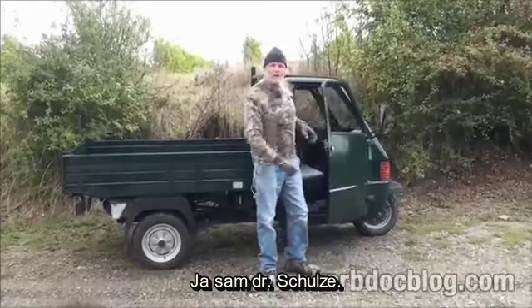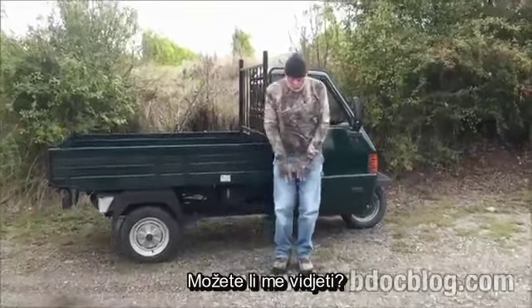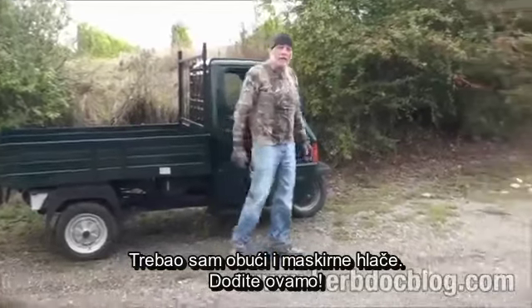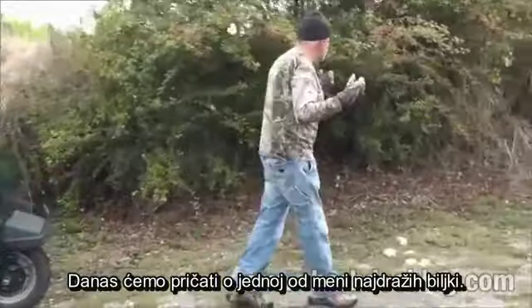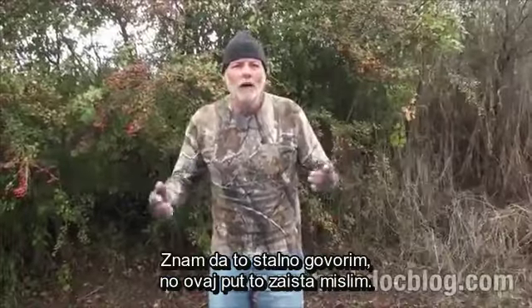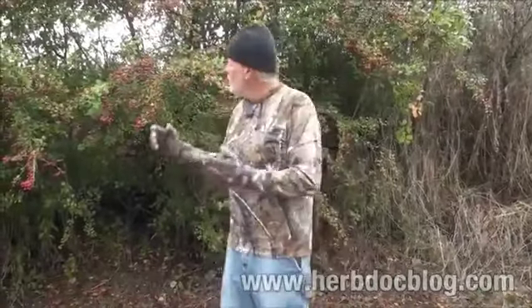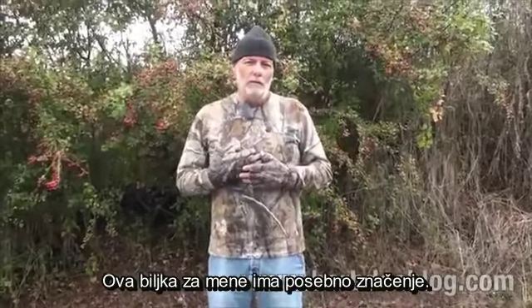Hello friends, I'm Dr. Schultz. Today we're going to talk about one of my absolute favorite herbs. I know I say that all the time, but this time I really mean it, because this herb means something very, very personal to me.